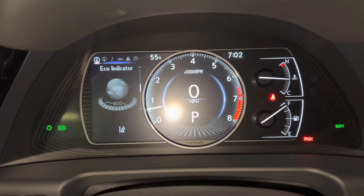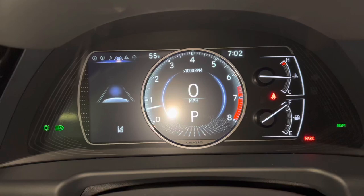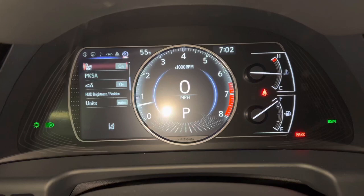As we scroll down, we can see info such as range, eco indicator, tire pressure, compass, audio, radar cruise control and lane departure warning, messages, and settings.